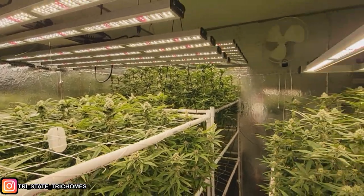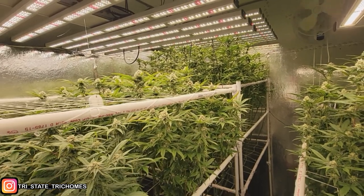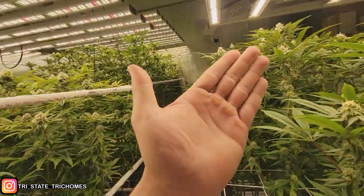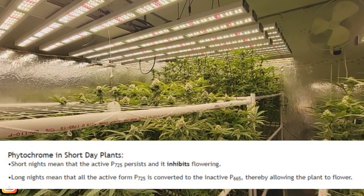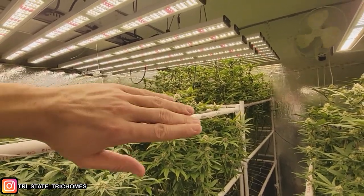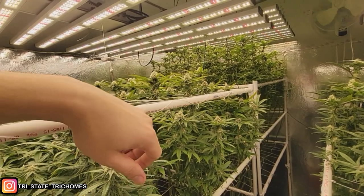To speed things along, I changed my lighting cycle from 12/12 to 10/14 — 10 hours of light, 14 hours of dark. Everything I've read suggests that more darkness speeds up the conversion of phytochromes inside the plant that trigger flowering. In theory, shortening the dark-to-light ratio also shortens your flowering period. This is supported by a lot of anecdotal evidence — I haven't seen actual studies, but enough people have done it and gotten those results that I believe it, and we're about to find out.